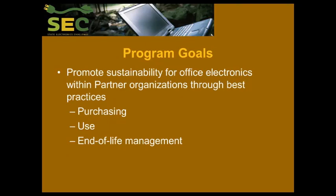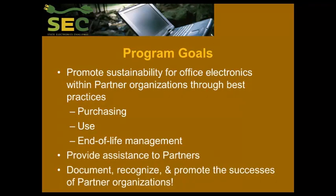So what are the State Electronics Challenge's goals? We want to promote sustainability for office electronics within your organizations through best practices, focusing on purchasing, use, and end of life management. We want to help you when you want it — we don't force it on you. And we want to help document, recognize, and promote your success. People should realize what you're doing and the significant contributions that you are making as a result.